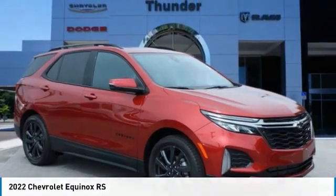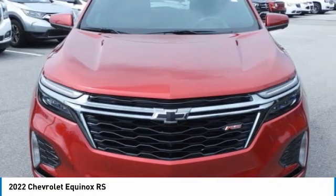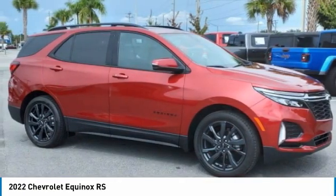You are going to love the 2022 Equinox. Fuel efficiency, safety, and value equals the Chevy Equinox.